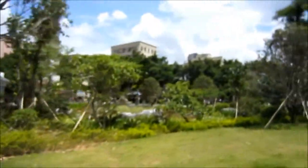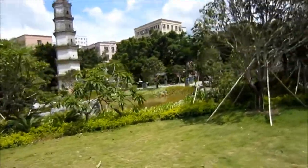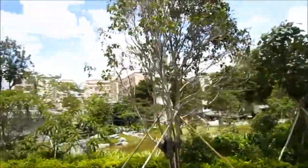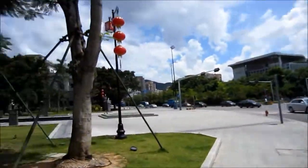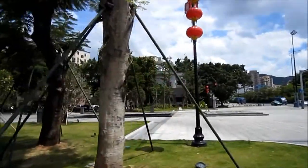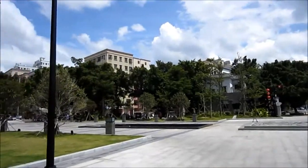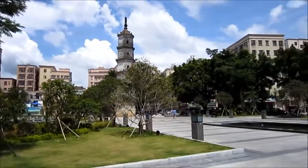Behind me is the village entrance. A bit of information about Fenghuang village: it's an ancient village here in Shenzhen with a history of over 700 years, covering an area of 52,000 square meters.